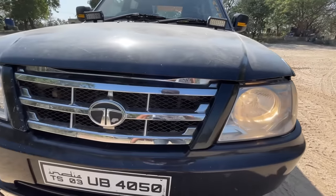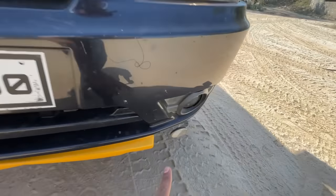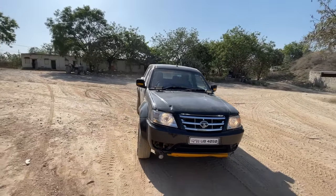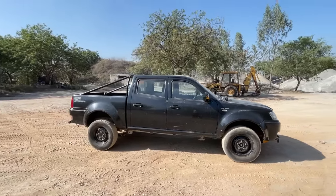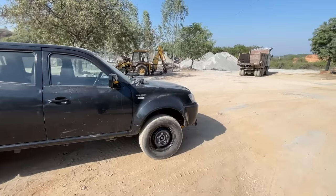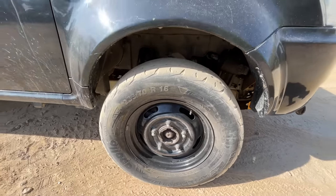Everything is halogen here of course — that's the indicator, the grille is finished in chrome, and the fog light is missing up here but there's one lower down. This is a very long car; the wheelbase is more than three meters and the length is more than five meters. You can see this is actually a pickup truck, and the wheels have been upsized — it looks nice and beefy from the side.